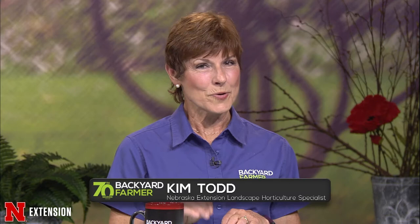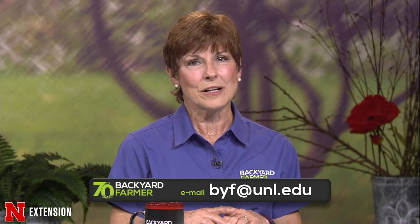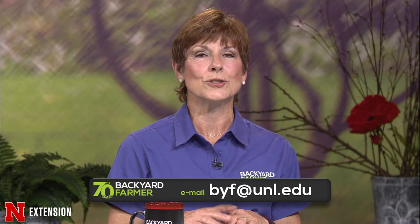We'll be answering those gardening questions for the next hour. If you've got problems around your home landscape and garden, give us a call at 1-800-676-5446. Those phone volunteers will be glad to help you. If you'd rather send us an email or a few pictures to go along with your question, you can send those to byf.unl.edu. Make sure you tell us as much as you can, including where you live, and we answer those on future shows.